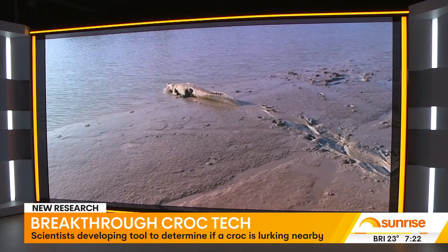One of the brains behind it, Peter Hill, joins us this morning. Fascinating — in a nutshell, how does this work?